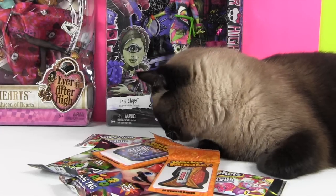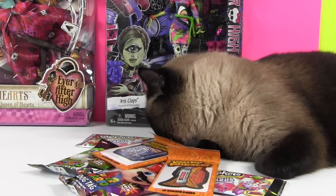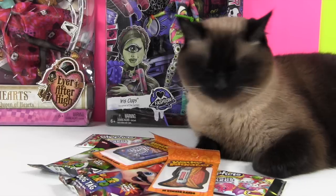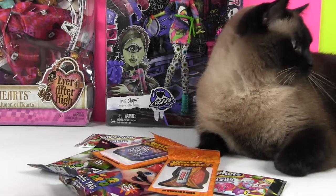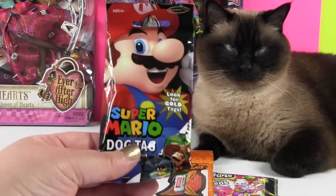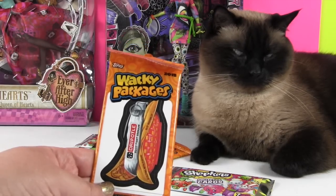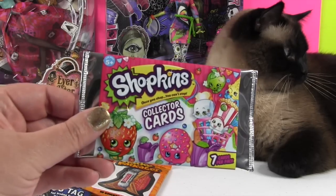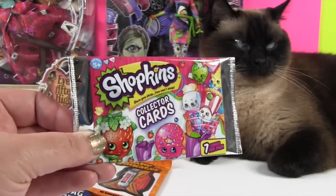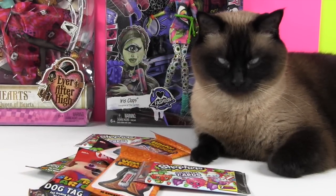Hey guys, it's Shannon and Paul, and Simon is here filming today. Simon's very interested in our new things that we're gonna be opening in today's video. Thumbs up if you love Simon — he likes getting thumbs ups! So today we are gonna open up some Super Mario dog tags, some Wacky Packages stickers, some Shopkins collector's cards, and a sleepy cat. Paul, why don't you go ahead and open something first.